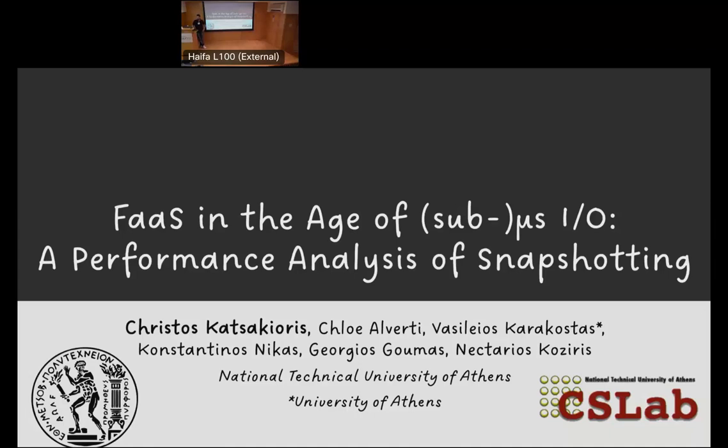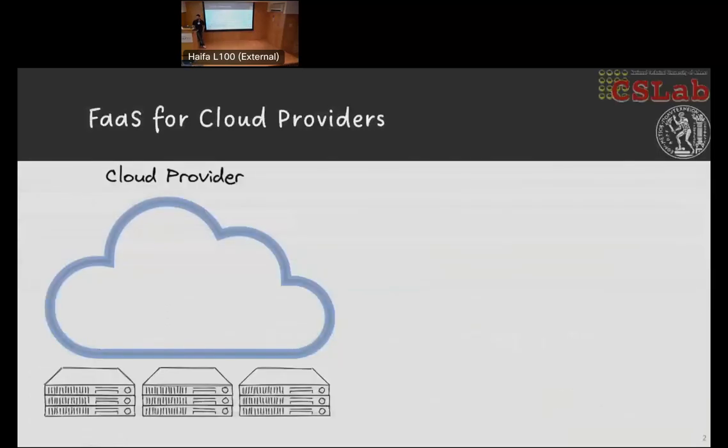Serverless and function-as-a-service have been widely adopted by cloud users and cloud providers for the numerous benefits they enable. A main benefit for cloud providers is the fact that they can consolidate their client workloads by co-locating numerous functions, thus improving their cluster's utilization and reducing their costs. However, they also have to deal with several challenges, one of them being isolation — client workloads must be isolated in a secure and performant manner.